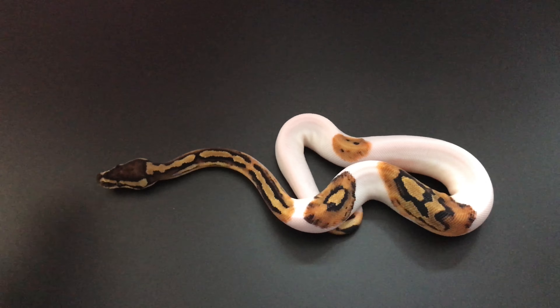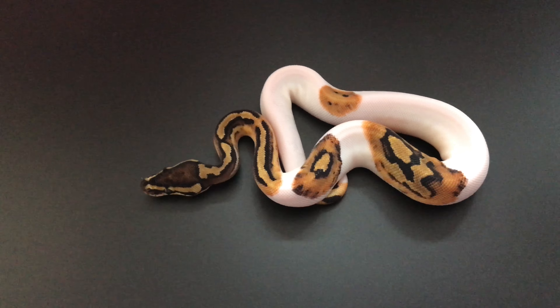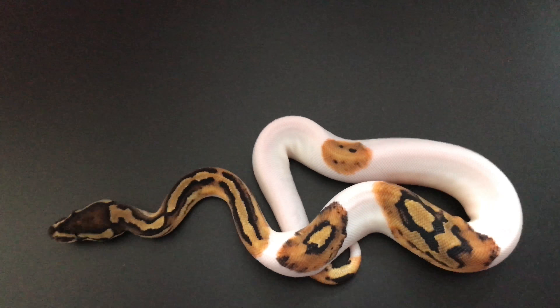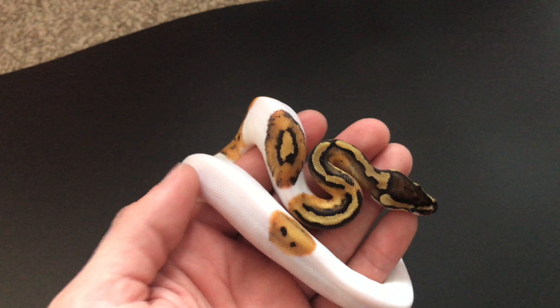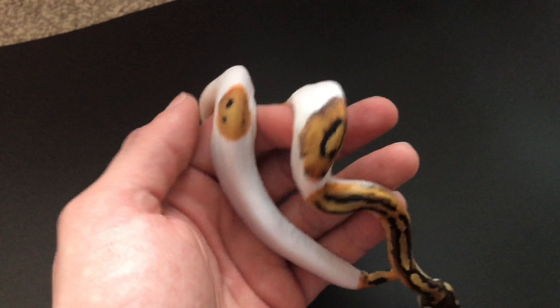I'm absolutely gutted that he's not a female because he looks absolutely beautiful. I still love this saddle marking on the back — really nice. Really beautiful he is.